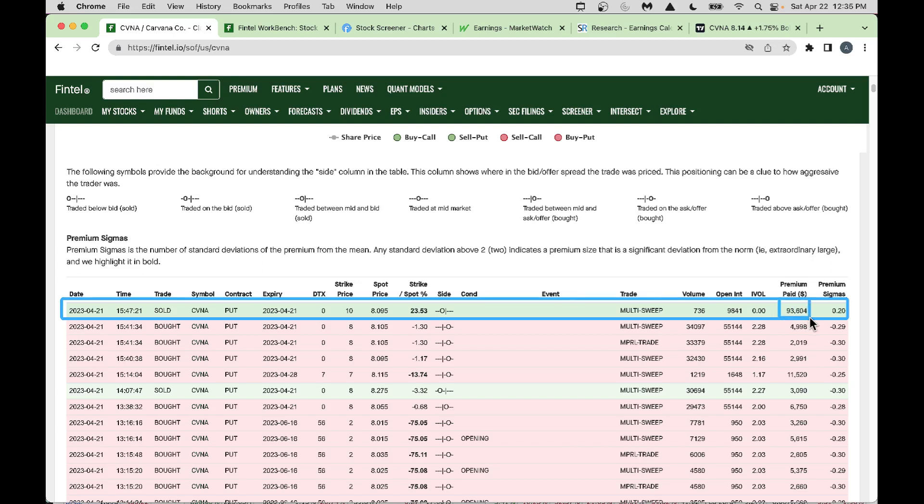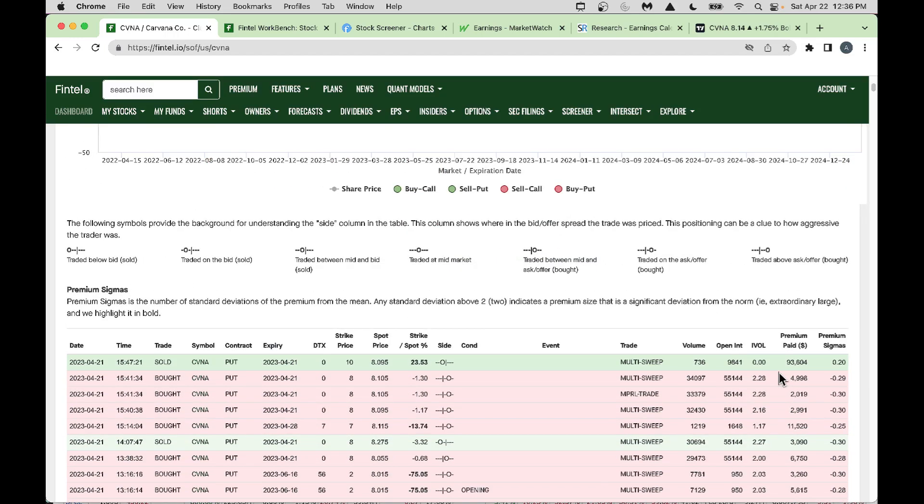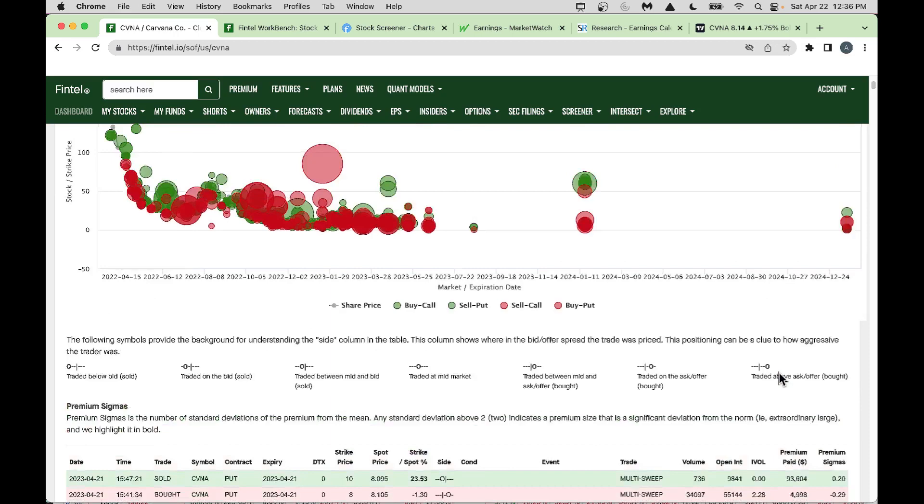On April 21st (Friday), there was some bearish put buying but the amounts aren't high. The $93K put-sell was a multi-sweep — going across various exchanges to buy — that's a bullish sign. There's also another bullish amount of $75,000 in put selling. At this time, it may be okay to put some speculative money into Carvana.